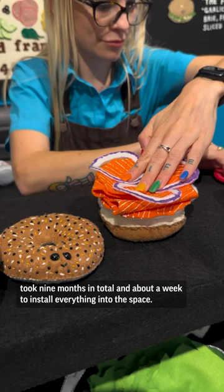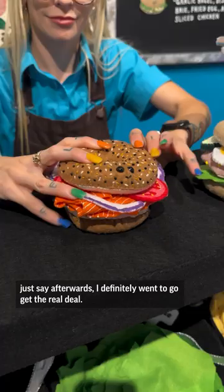During my visit I also got myself a bagel sandwich, and let's just say afterwards I definitely went to go get the real deal.